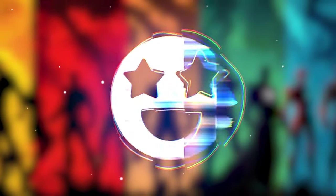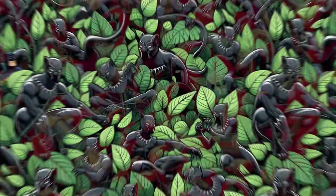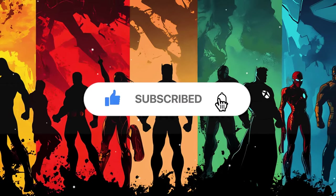Hey friends! Welcome back to The Emoji Gaming. Are you ready to test your observation skills with 30 Ultimate Levels of Excitement? Today is Superhero Challenge Extreme Edition. Subscribe to the channel and let's get started.